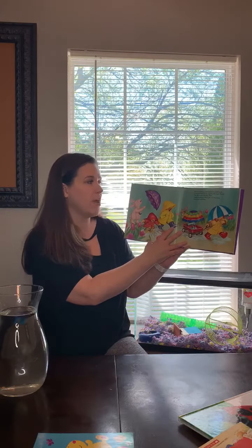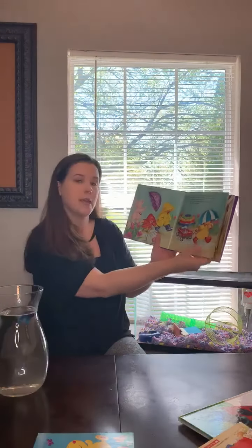Oops, it's raining. You better get your raincoats, your boots, and your umbrellas.